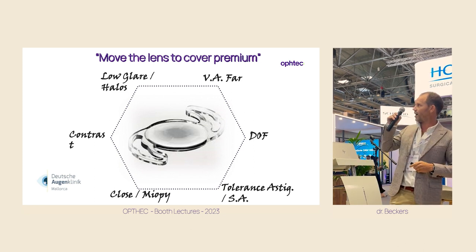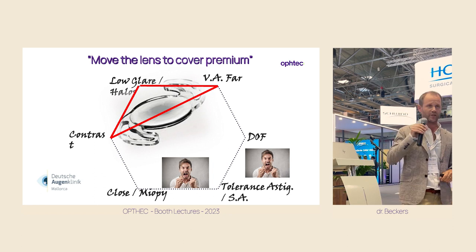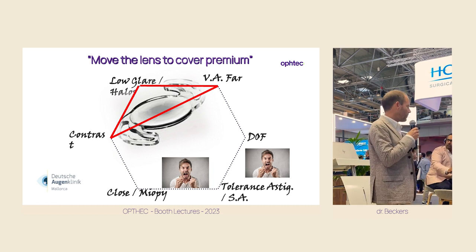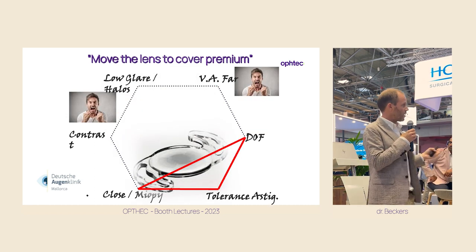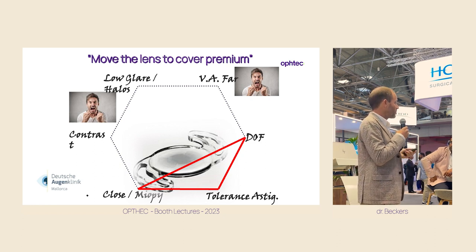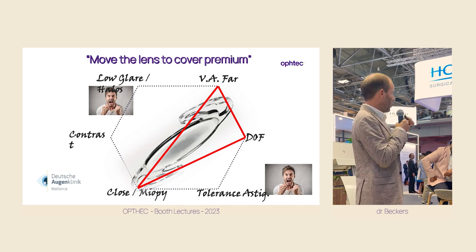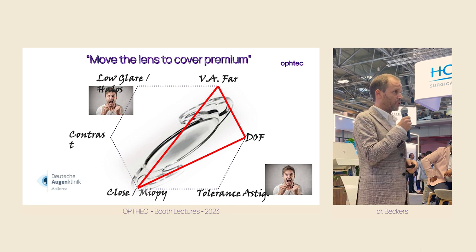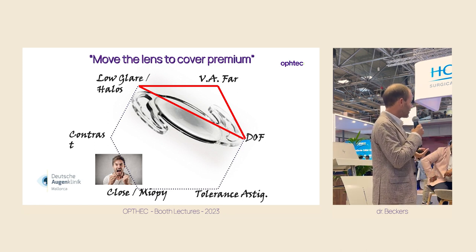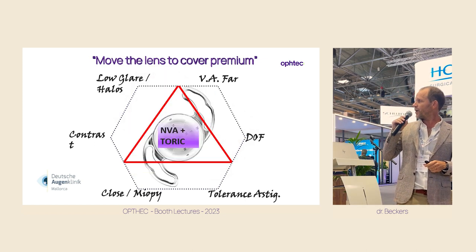So here we have our image again — try to move the lens to make it premium. If you move it toward far-away contrast and low glare, you have a monofocal approach: good far vision but the patient will be unhappy with close sight. Move it the other way and you have a myopic approach: the patient is happy with close sight but will immediately get halos, and has no distance vision. A trifocal gives good far, intermediate, and near sight, but you will have halos, compromised contrast, and low tolerance to astigmatism. And then there are the EDOF lenses — low glare, good far-away sight, but problems with contrast and near sight; they need spectacles for reading.